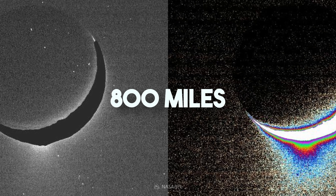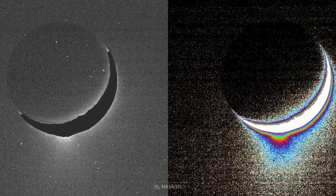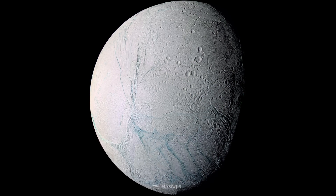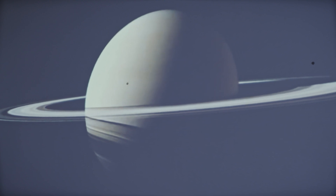The material shoots out at about 800 miles per hour and forms a plume that extends hundreds of miles into space. Some of the material falls back onto Enceladus, and some escapes to form Saturn's vast E-ring. The E-ring is mostly made of ice droplets, but among them are peculiar nanoparticles.